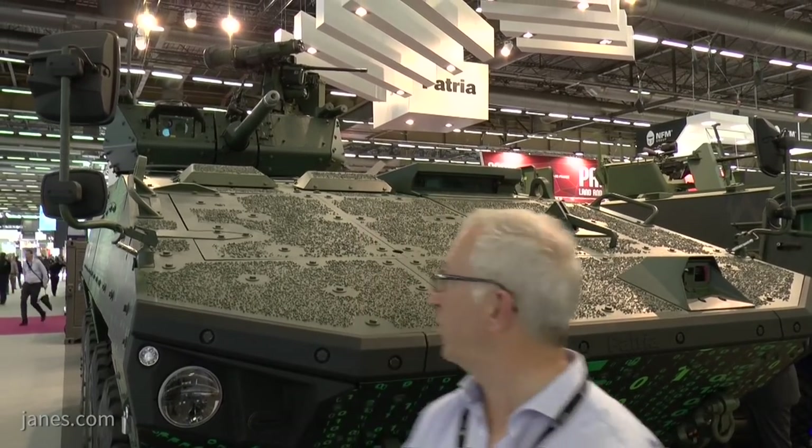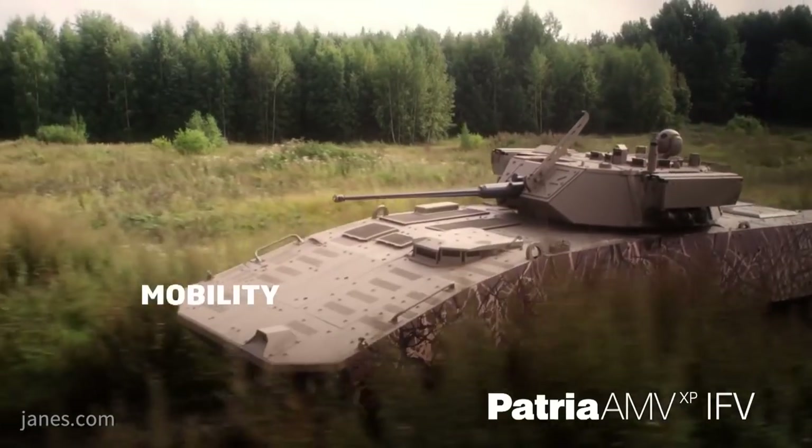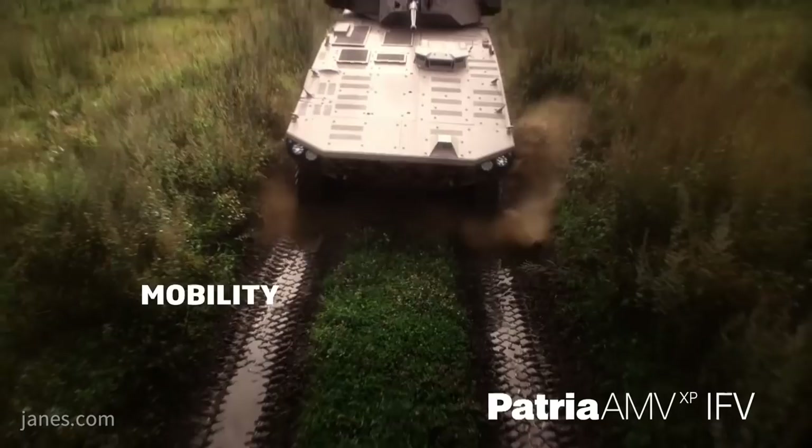Further development has resulted in the Patriot AMV XP — and what does XP mean? Extra performance, extra payload, and extra protection.